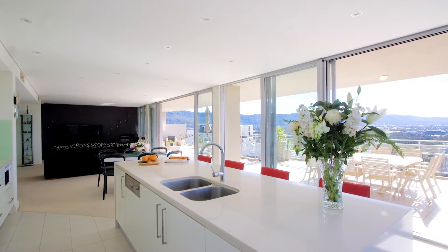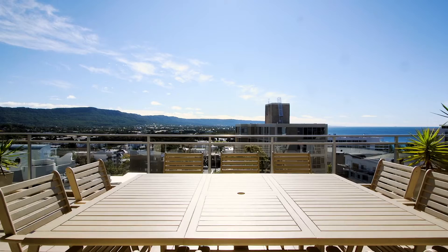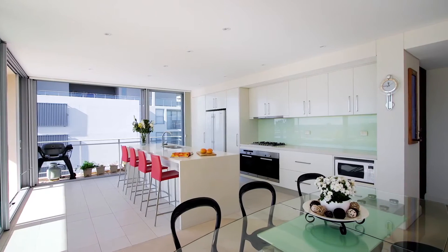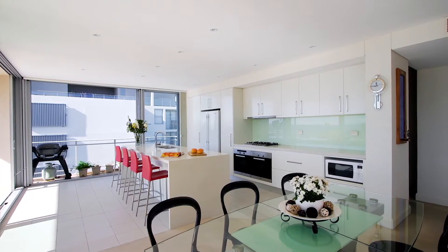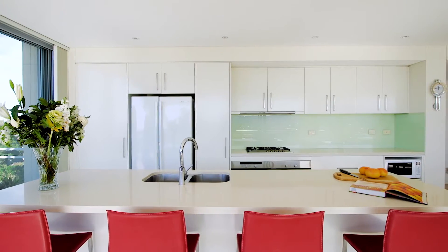Floor-to-ceiling glass windows and stacker doors seamlessly integrate the indoor-outdoor living, which is bathed in natural northern light, while the modern gourmet kitchen boasts quality Miele appliances with gas cooktop, dual ovens, and a Caesarstone waterfall bench top.